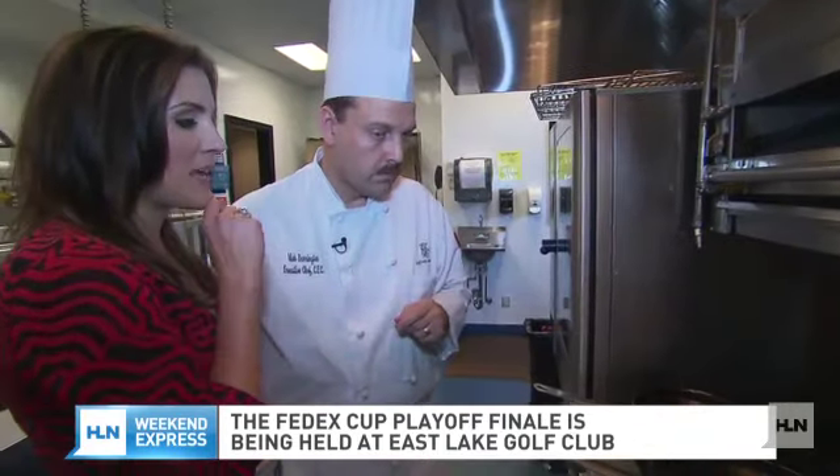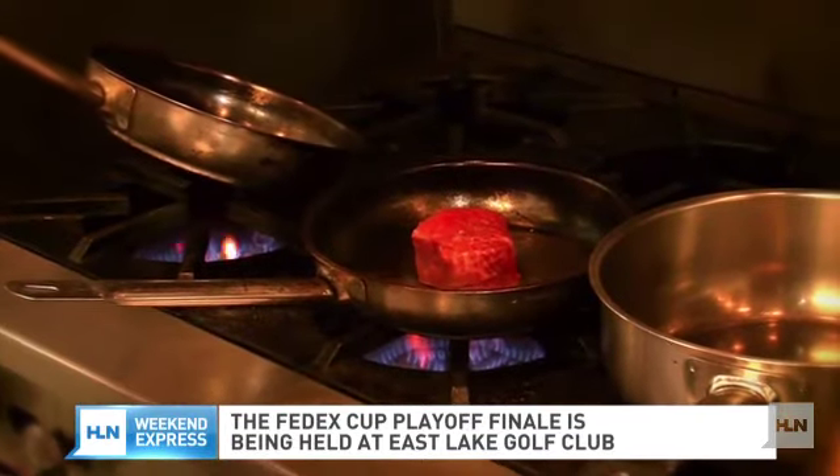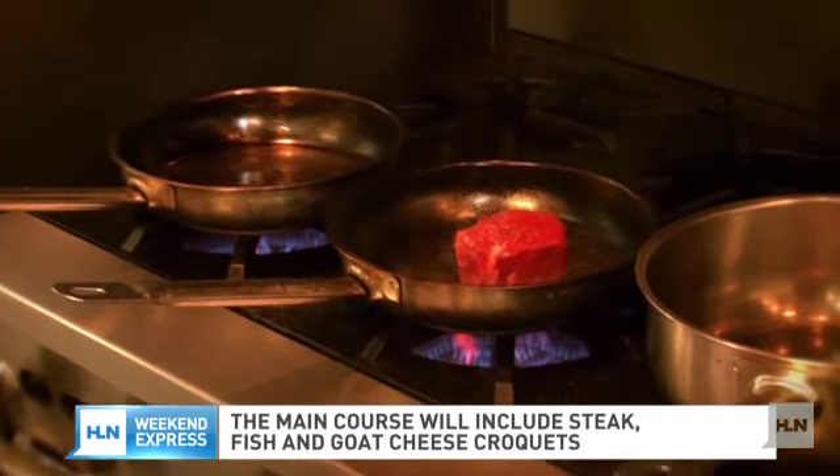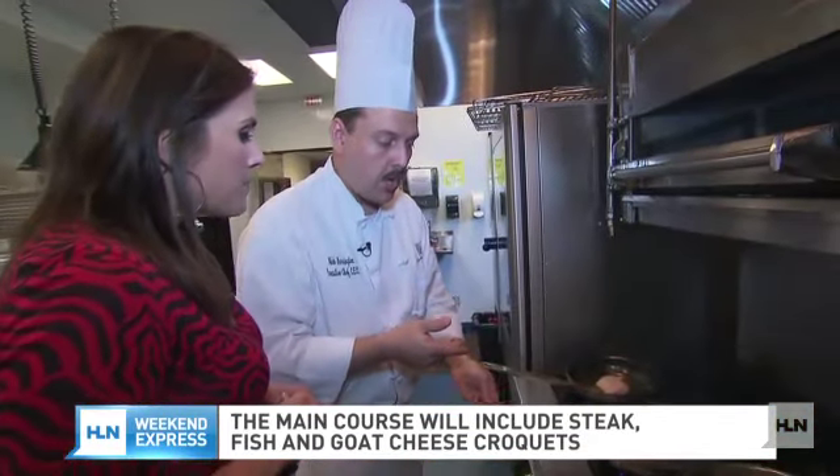What surprises me is when you say you have 200 people — 200 of these things you've got to make in one day. How do you make sure every filet is cooked perfectly? We sear them off approximately two to three hours ahead of time and have them staged. The sauce for this dish is a red wine reduction.